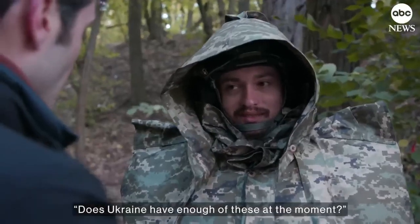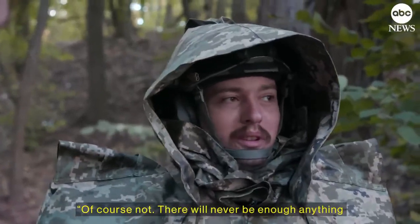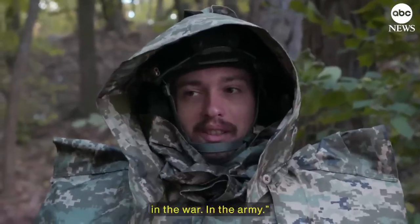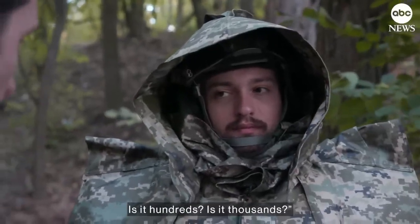Does Ukraine have enough of these at the moment? No, of course not. There will never be enough of anything in the war, in the army. How many do you think exist at the moment? Is it hundreds? Is it thousands?